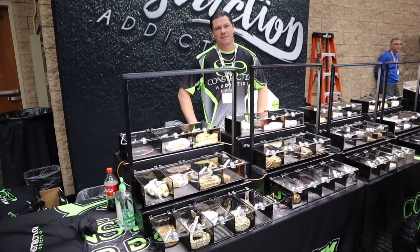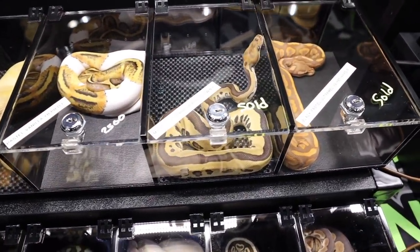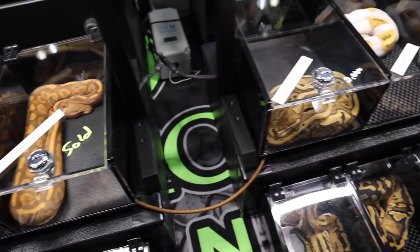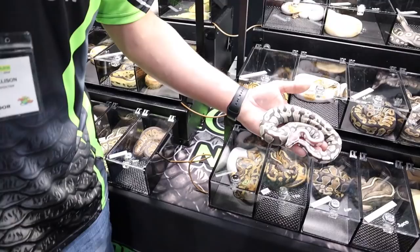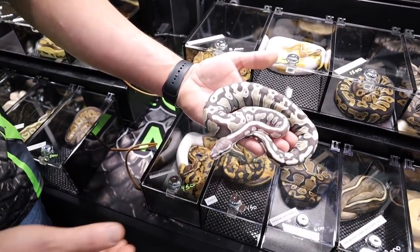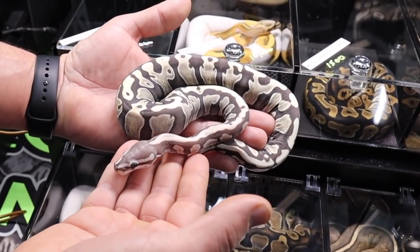I just ran into Daniel Allison from Constriction Addiction — the legendary man himself. He's got some absolutely incredible animals and wants to show off a couple, including a world's first. For the first snake, he's showing us the Mystic Skellis that he produced last season. This animal has been a controversial project, but it's definitely one that he's partial to.